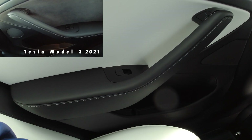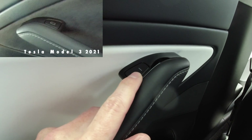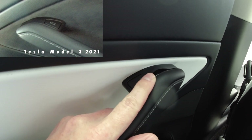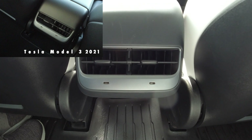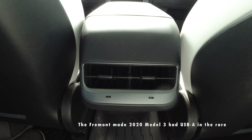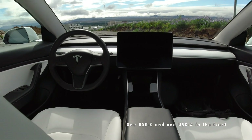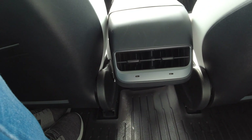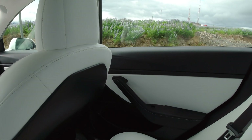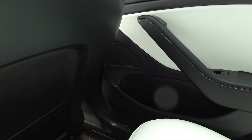In the rear we can spot the same differences as in the front: the glossy finish on the panels and buttons, and only a line icon on the door opening button. Interestingly, this China-made 2020 model actually has USB-C in the rear, just like the 2021 model — so maybe the front ports are also USB-C rather than USB-A. Since this is the standard range, there should be fewer speakers active, though all the speaker grills appear to be present.